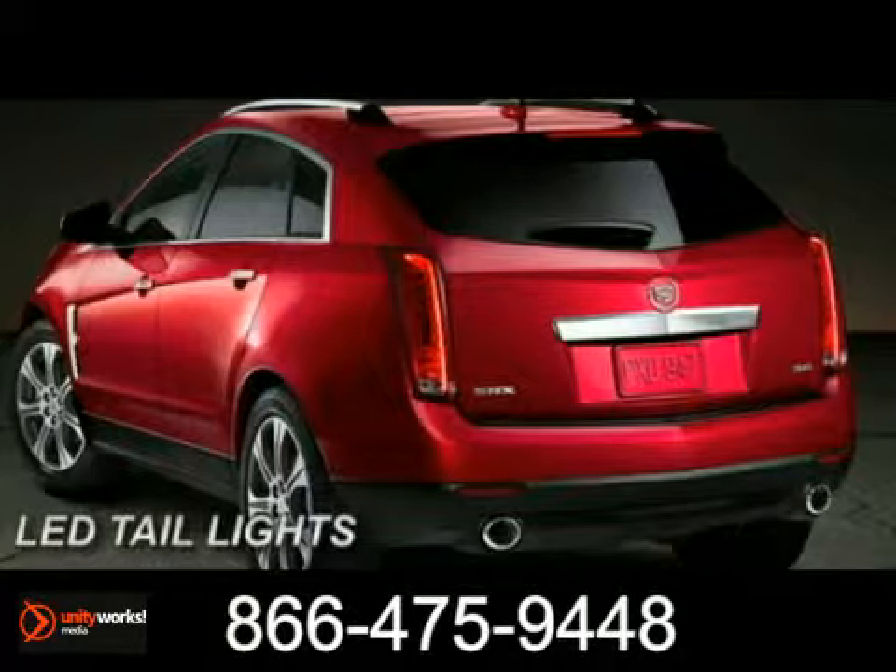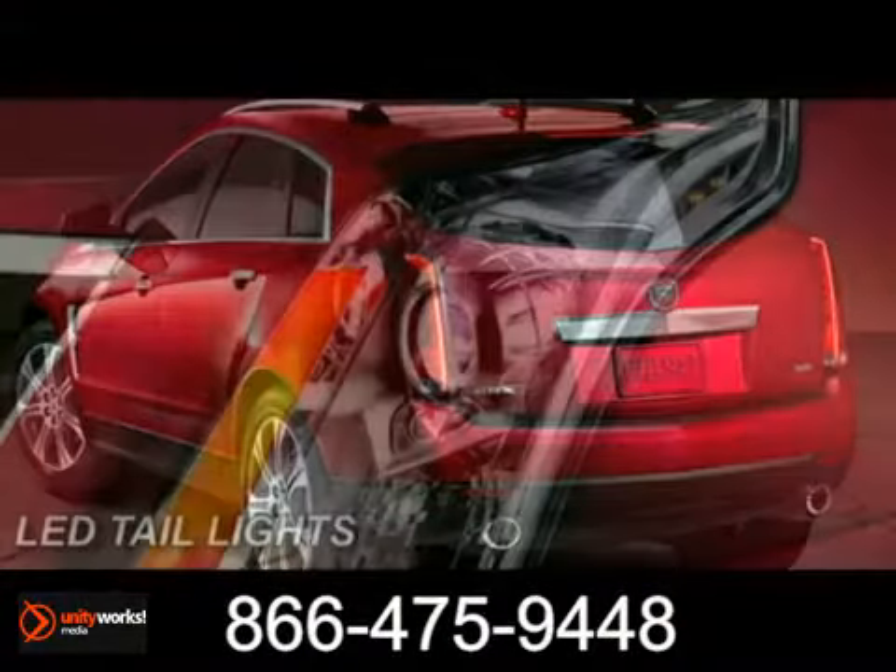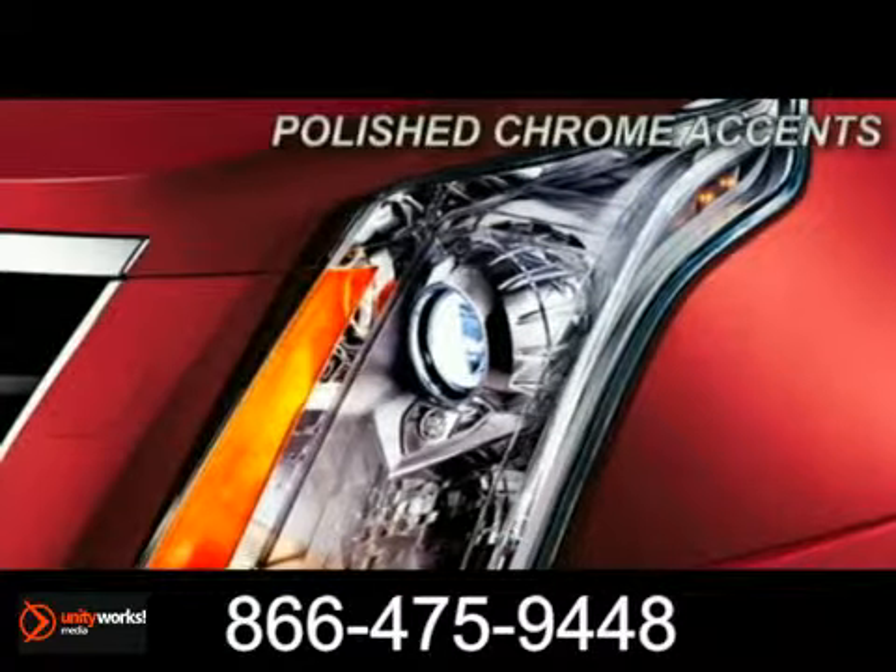Bold, potent, refined, and ingenious — every detail of the SRX crossover has been carefully considered. It's the new standard for luxury crossovers.